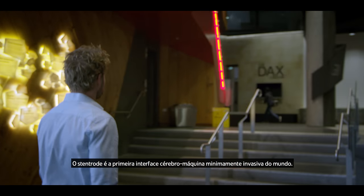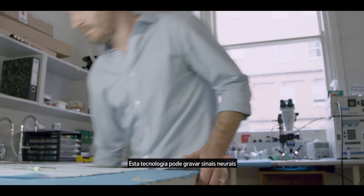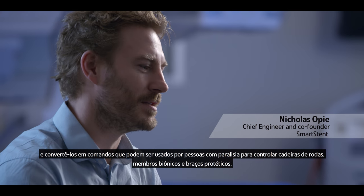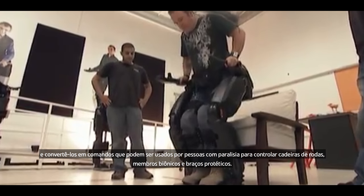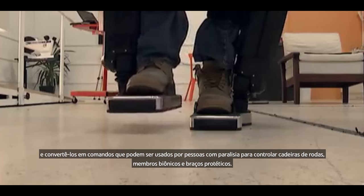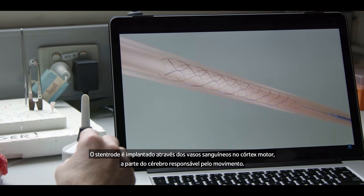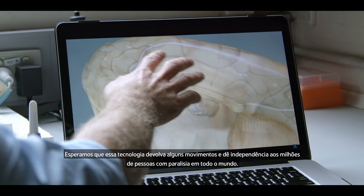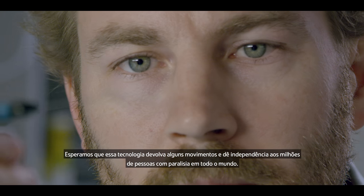The Stentrode is a world-first minimally invasive brain-machine interface. This is a technology that can record neural signals and translate these into commands that can be used by people with paralysis to control wheelchairs, bionic limbs and prosthetic arms. The Stentrode is implanted via the blood vessels to the motor cortex, the part of the brain responsible for movement.